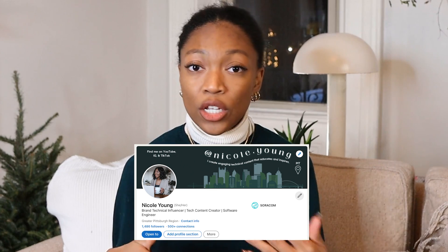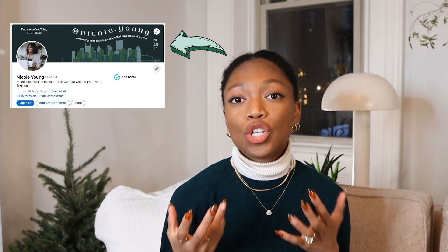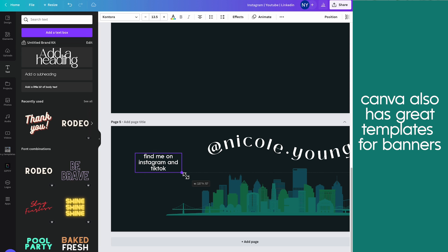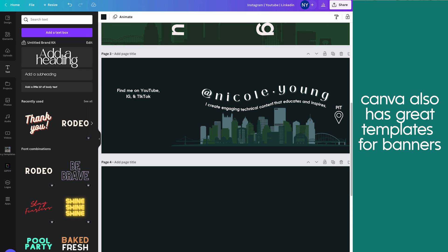Let's start off with the header banner. You can put anything here, but I have found that the best use of that space is to create a custom banner using some type of software like Canva, where you can put all of the pertinent information about yourself right there. In the one I've created for myself, I have the cityscape of where I'm from, a location sticker, a short one-liner about what I do, my at name, and a call to action to get people to check me out on other platforms since I'm more active on other platforms outside of LinkedIn.